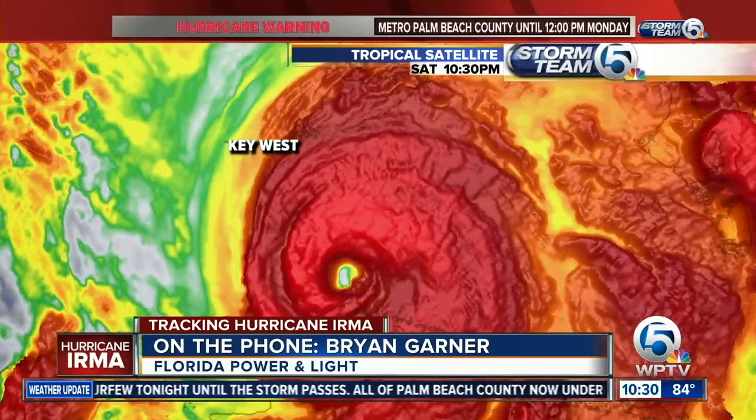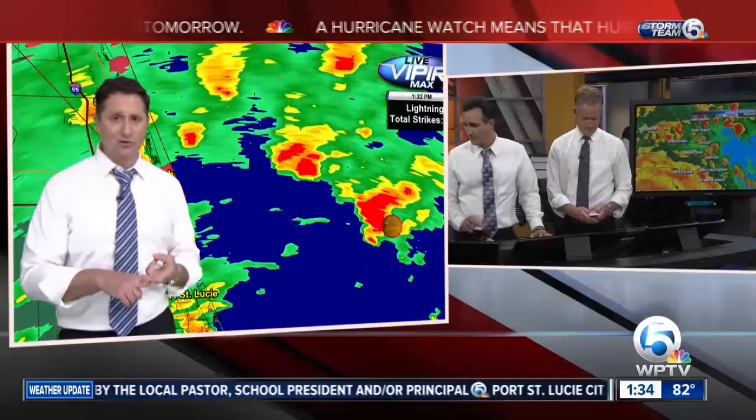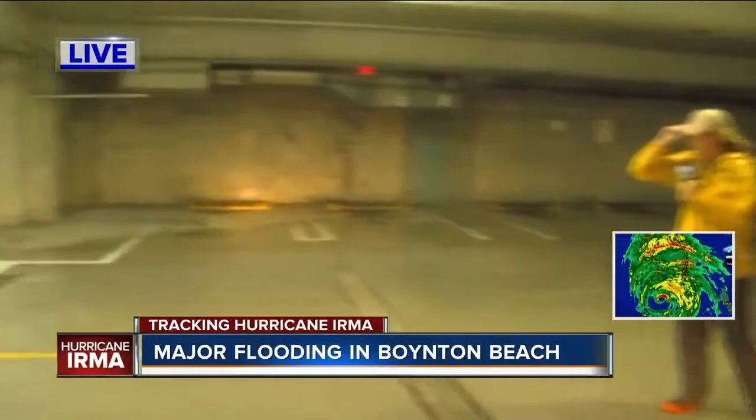In Palm Beach County, about 9,500 people are out of power right now. We've got the potential for rotation in these storms, lightning danger, and torrential rainfall. Things are serious here in Palm Beach.